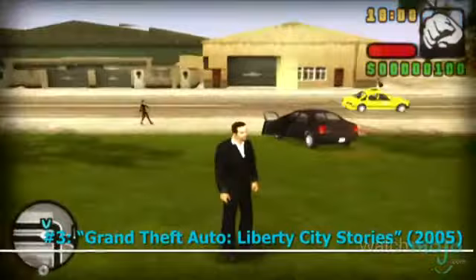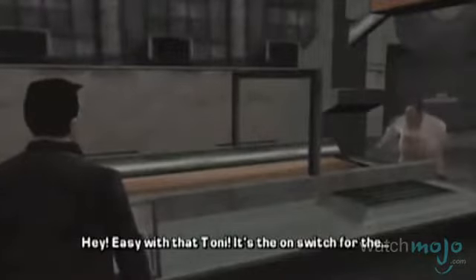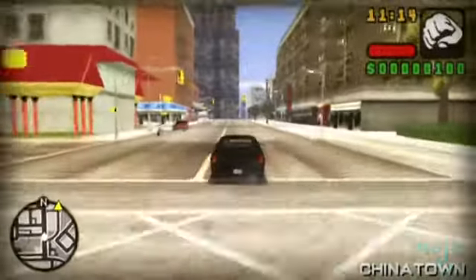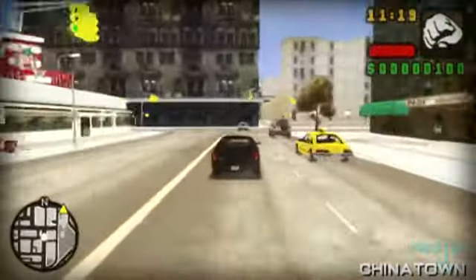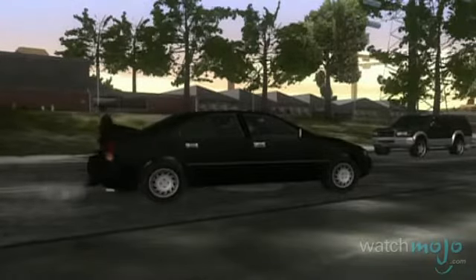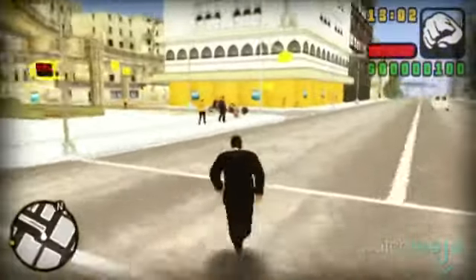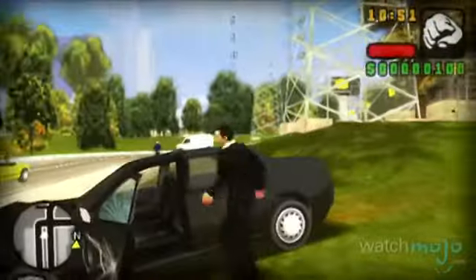Number 3: Grand Theft Auto: Liberty City Stories. Like its follow-up, Vice City Stories, this title proved that the expansiveness of the GTA games could be replicated on handheld. It allows you to experience all that the GTA 3 version of Liberty City has to offer, no matter where you are. With impressive graphics, an unrestrictive open world, and a fully voiced cast of characters, LCS stood on equal footing with its living room counterparts.